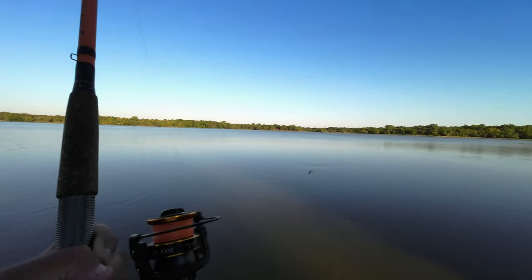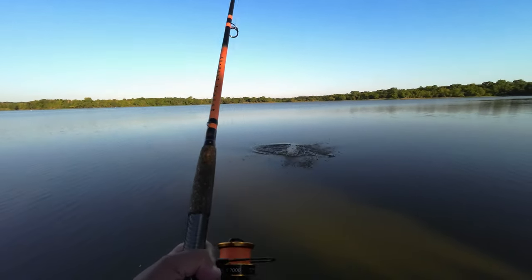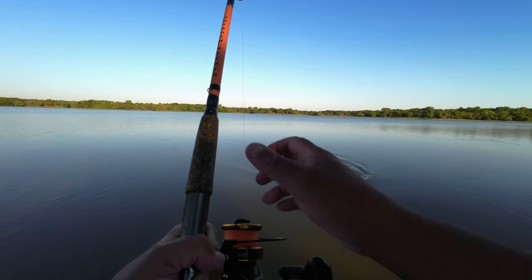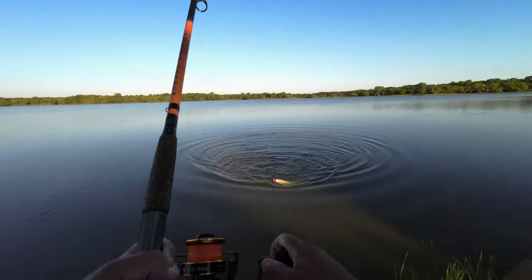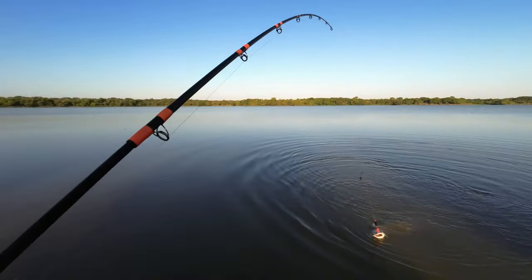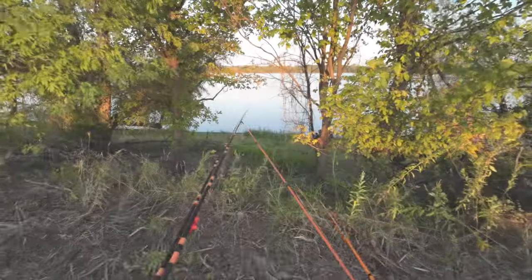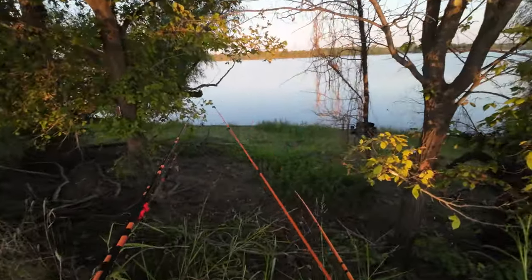Be a beautiful catfish, please be a beautiful nice catfish! Whoo, that is nice — look at the size of that thing! Good morning everyone, we are at it again on this beautiful Sunday morning.